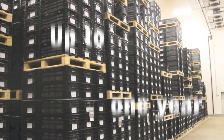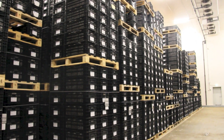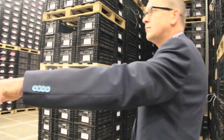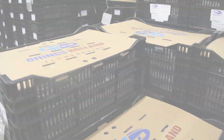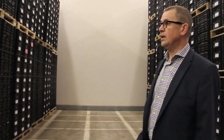We put the special labels on — one for China, one for the United States — and keep the temperature inside the containers at 29 degrees Fahrenheit.